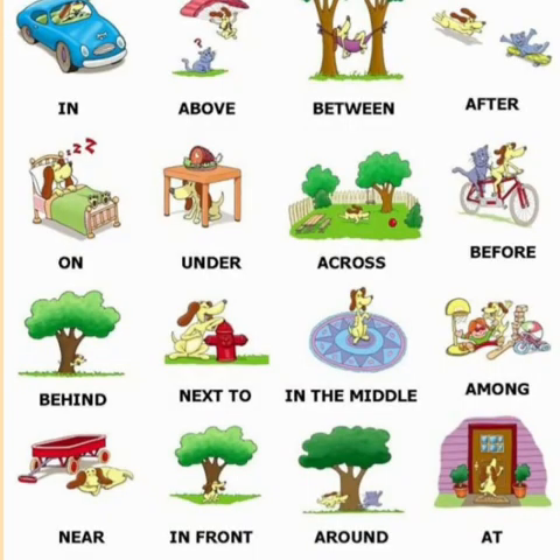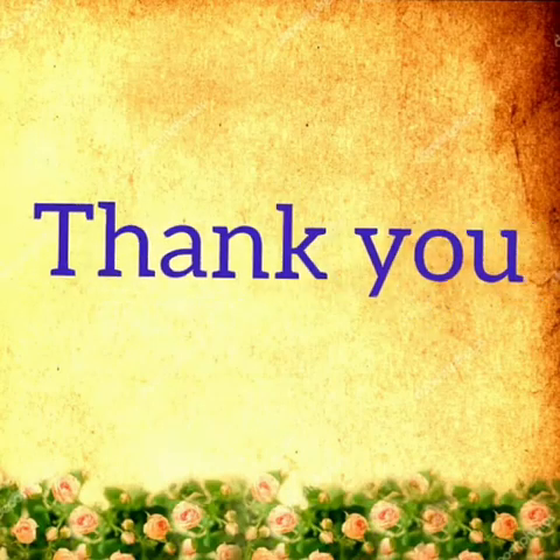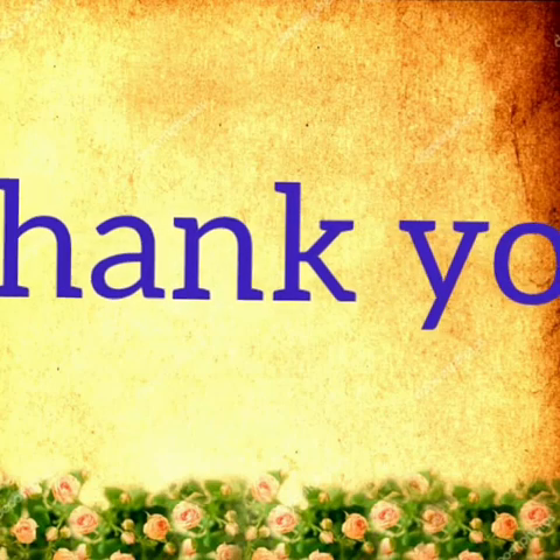Dear children, now you know how to find the position of a noun using the prepositions we have learnt. Watch the video carefully and do the given worksheet. See you again in the next session.